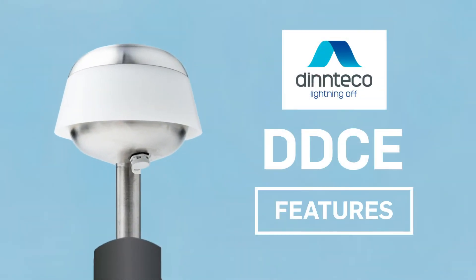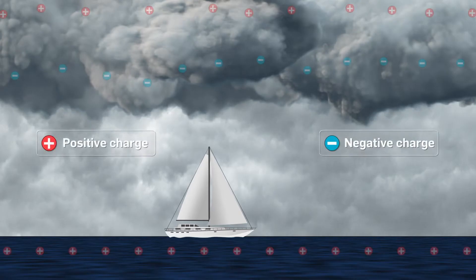DDCE, Innovative Lightning Suppressor, prevents the direct impact of lightning on the protected boat.